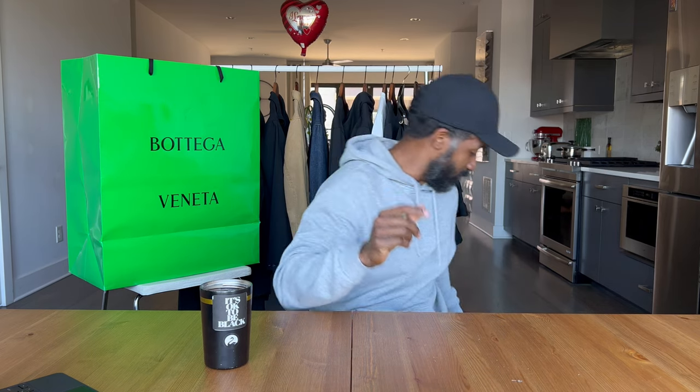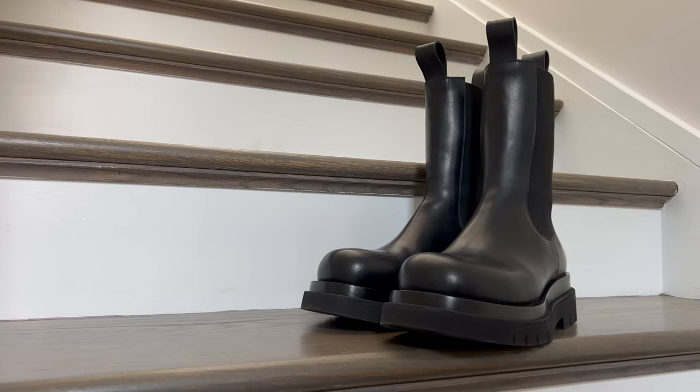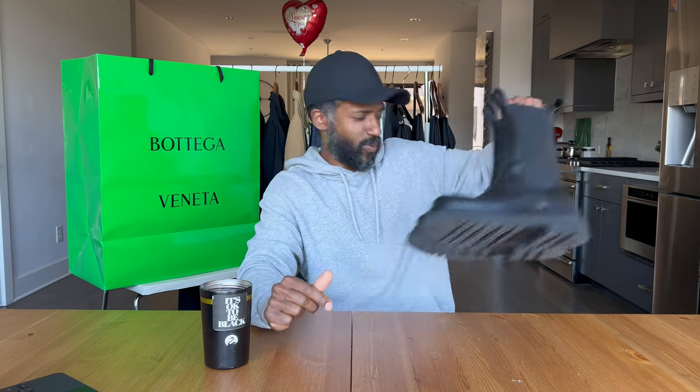Today's video is actually about the Bottega Veneta lug boot. Look at that boot. And why I got this boot — and damn it, I forgot what I was going to say already. Let me go ahead and try that one more time.